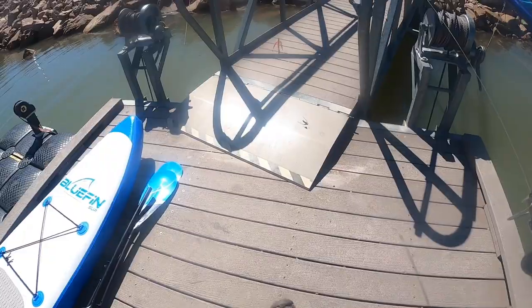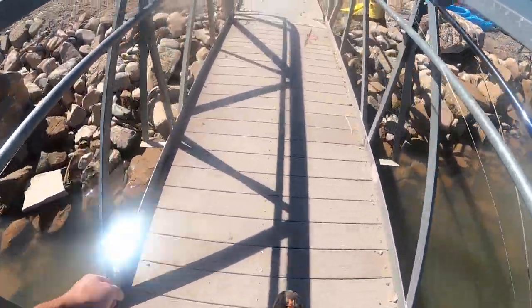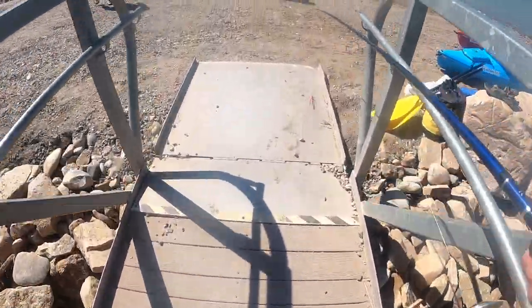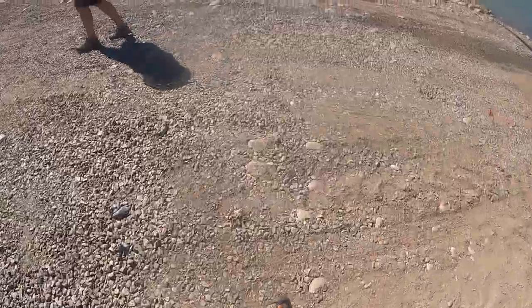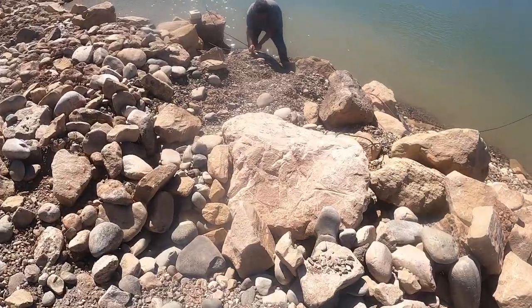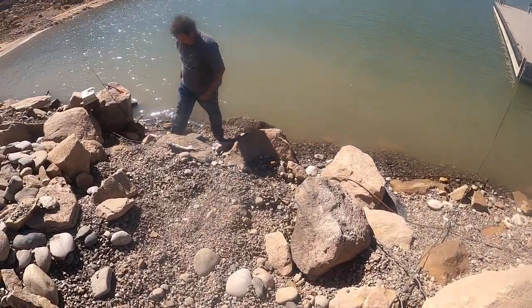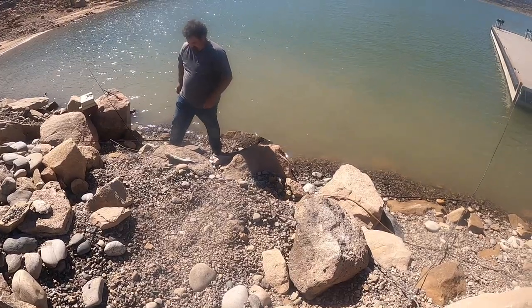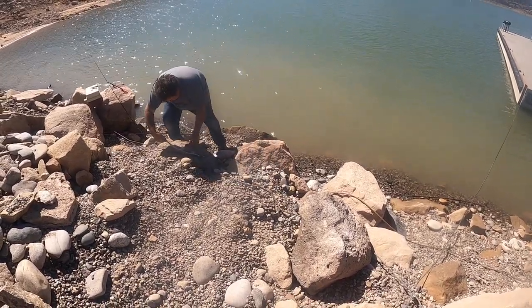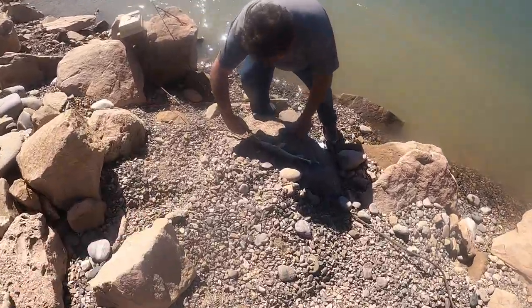My fishing buddy got one — wow! He caught it on a minnow. Look at its teeth though — they are really sharp.